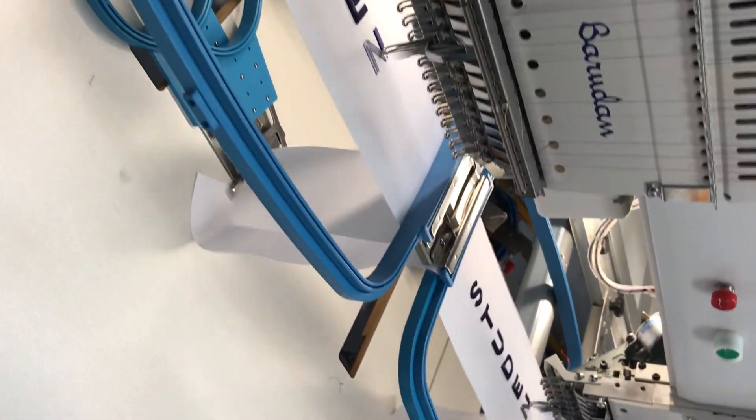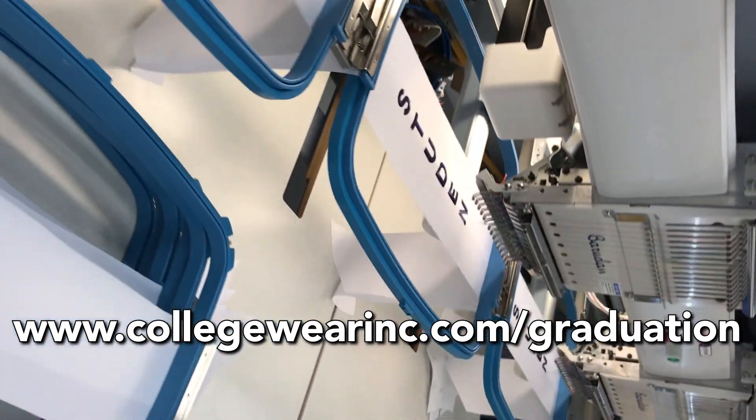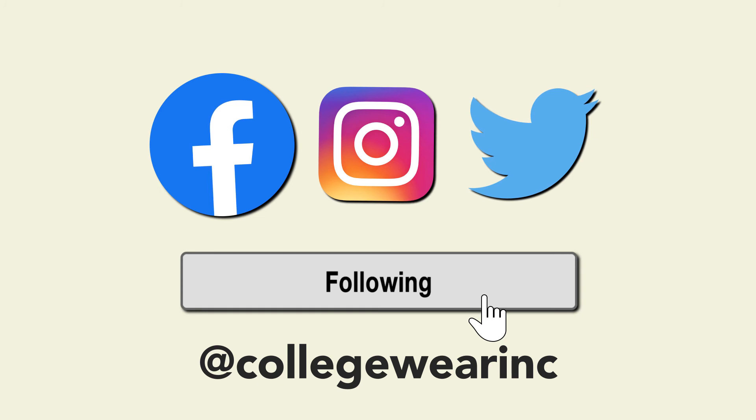Thanks for watching! If you enjoyed this video and want to learn more about graduation stoles, we've got plenty more content waiting for you on our website at collegewareinc.com/graduation. And make sure to follow us on our social media for the latest updates on graduation stoles and accessories we have to offer.